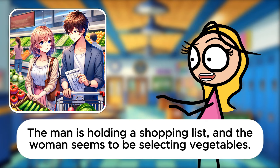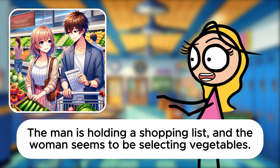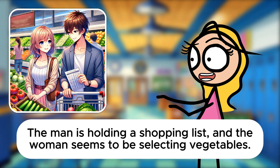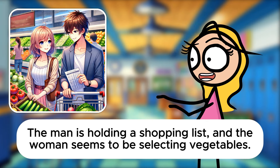Finally, when they finish shopping, how would you describe them preparing to leave? They might line up at the checkout. Line up is commonly used to describe queuing. Sarah, your application of these verbs is getting sharper with every flashcard. How do you feel about these phrases now? It's getting easier to see how these phrasal verbs fit into real-life situations, Mr. Davis. That's excellent, Sarah. Your understanding of how to use English effectively in various settings is impressive. Keep up the great work.